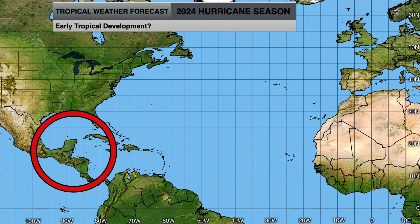In terms of tropical development early in the season, we would look in the western Caribbean and the Gulf of Mexico. Occasionally you can see development up in the North Atlantic as well, but the prime suspect for early season activity would be in this region.